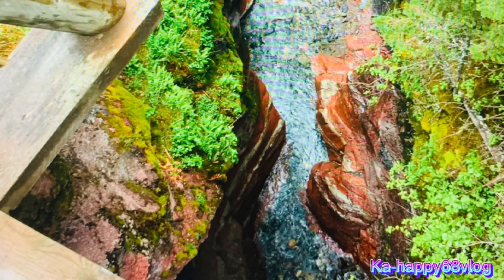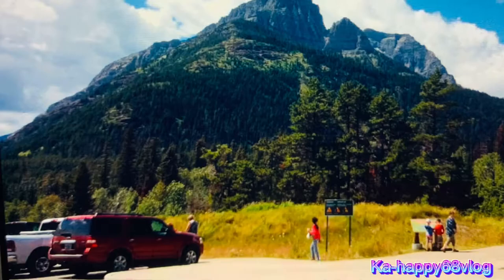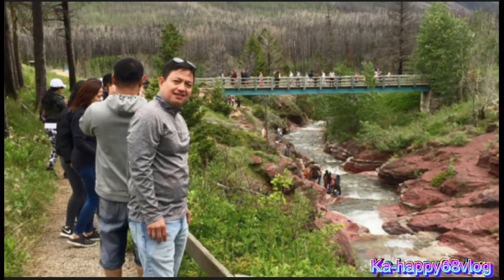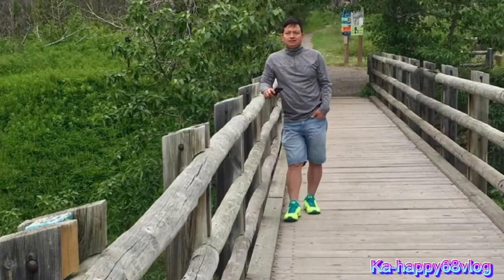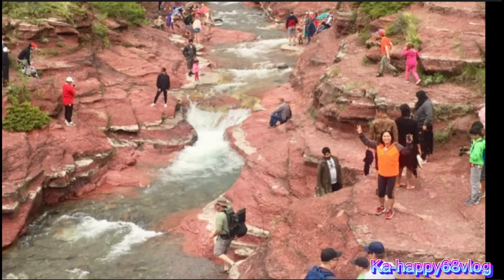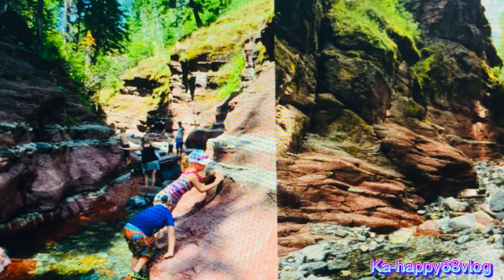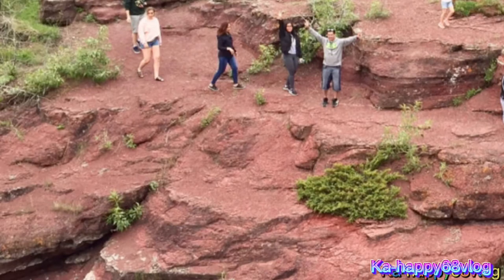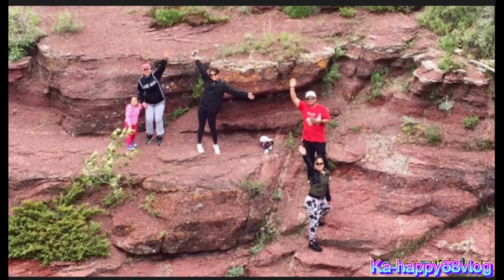Begin your exploration of the area on the short canyon loop from the south end of the parking lot. There is a big bridge directly in front of you — it can't be missed. This is the start and end of the Red Rock Canyon loop trail. The loop goes upstream from the bridge on both sides of Red Rock Creek. We chose to cross the bridge first, then turned right on the trail to follow the creek upstream.